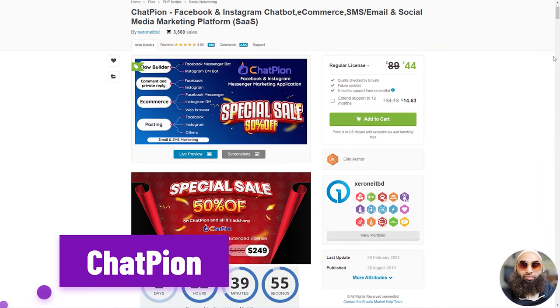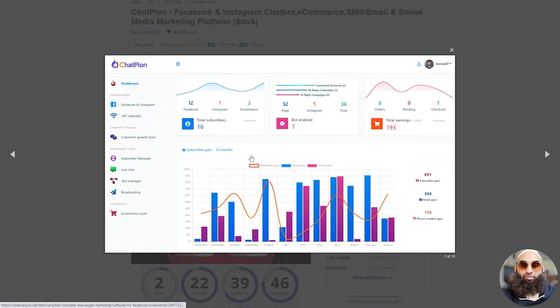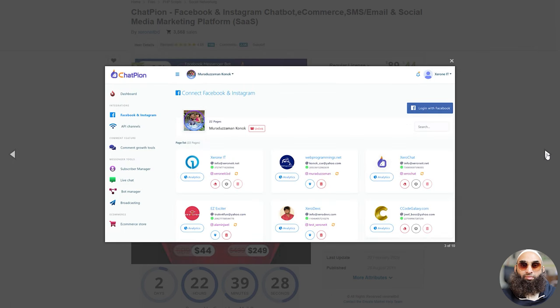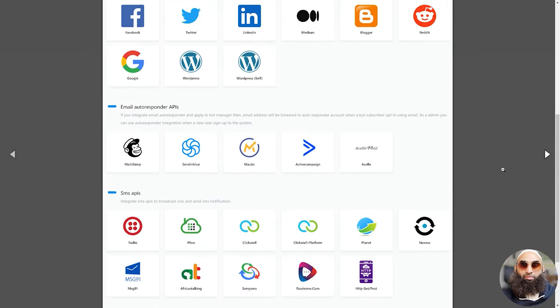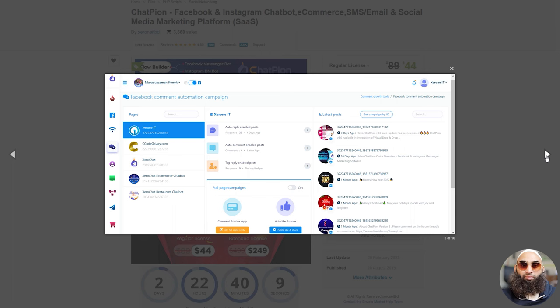First up, Chatpion — its Facebook and Instagram chatbot, ecommerce, SMS, email and social media marketing platform. Chatpion is a comprehensive marketing solution with features for chatbot creation, social media management, SMS and email marketing, ecommerce, and more. It offers a drag and drop flow builder for chatbots, enabling easy automation of customer interactions. The application also allows businesses to engage with their audience directly on Facebook and Instagram through reply and private reply features, and supports various content types on social media platforms.